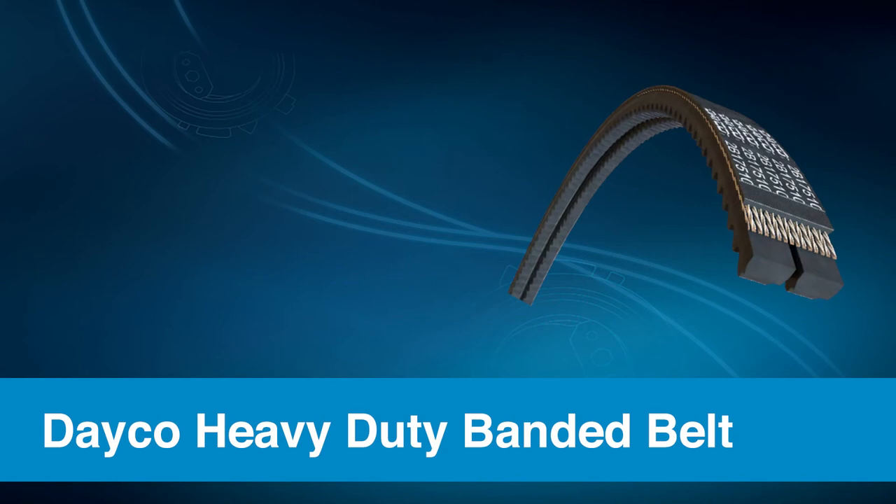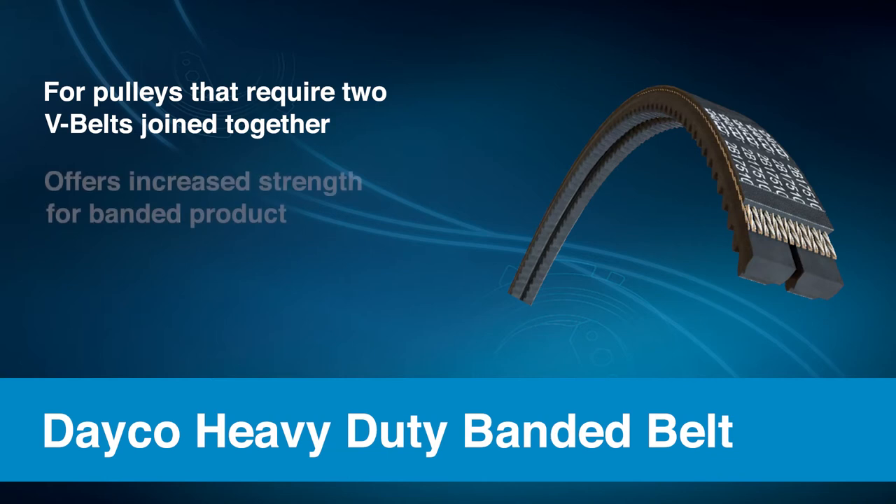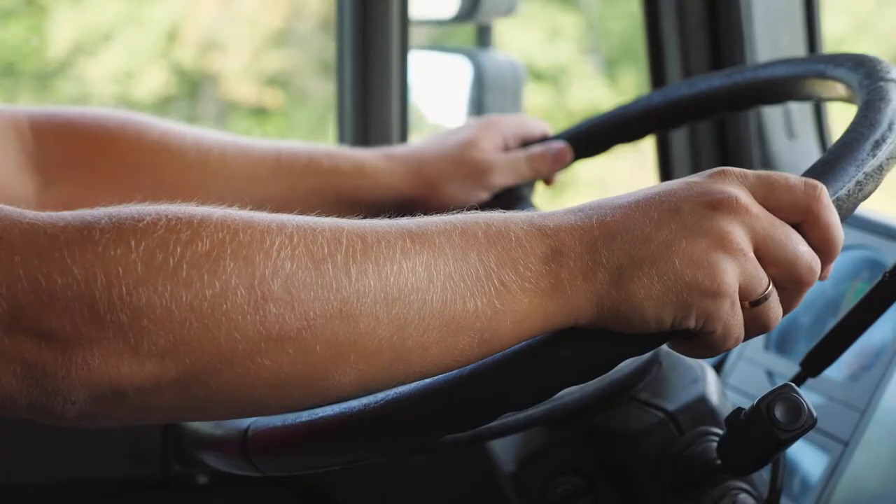A polyester cord provides maximum tension holding capability for the life of the belt. Next is Dayco's Heavy-Duty Banded Belt, designed for applications in which a specific OE pulley design requires the use of two V belts joined together with a common backing. Dayco banded V belts offer the increased strength needed for heavy-duty applications, and the belt is extremely flexible so it bends easily over pulleys while still providing reliability against turnover.